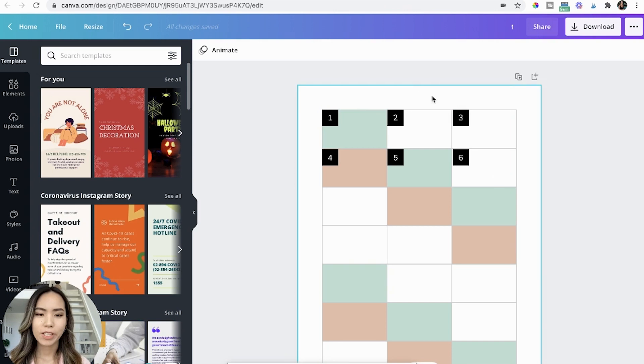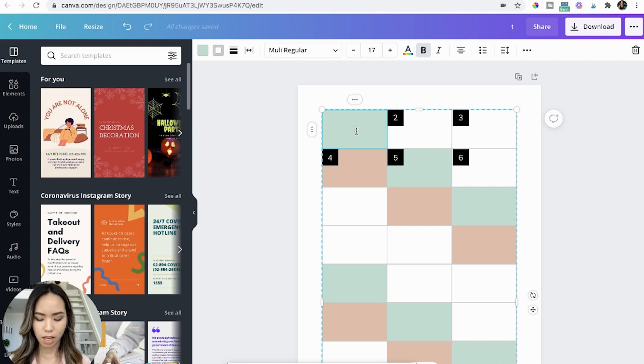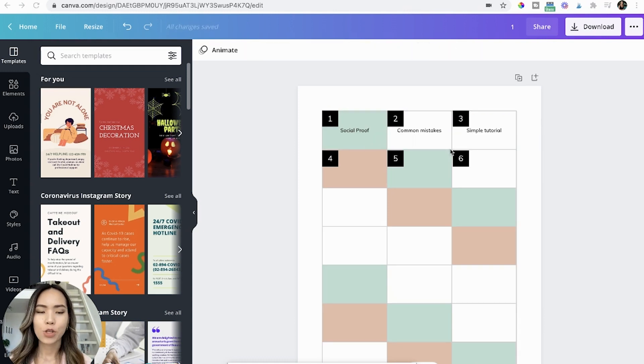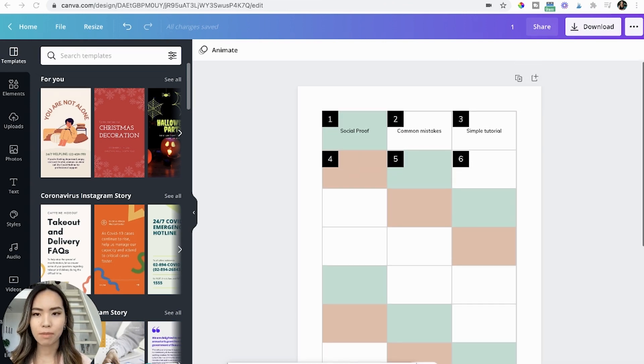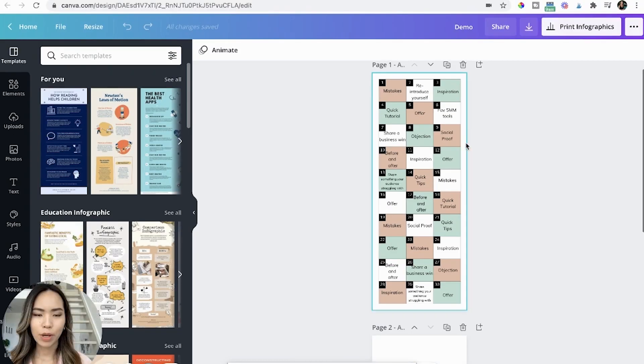The last step is to add the content pillar into each cell. It's very easy — just double-click the cell and type in the content pillar you want to add for that day. For example, the first one could be 'social proof.' If you follow these instructions and add everything into your table, you'll end up with something like this. That's how you create a content plan using the table feature in Canva.